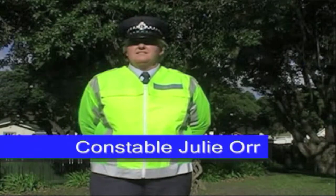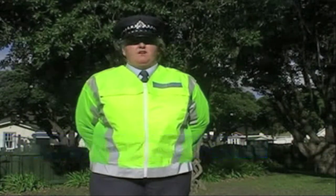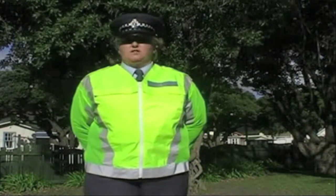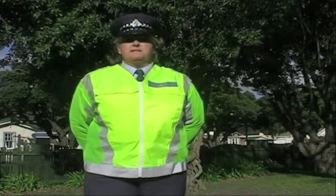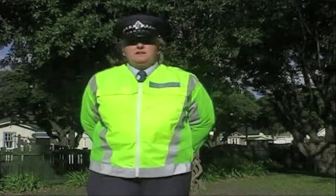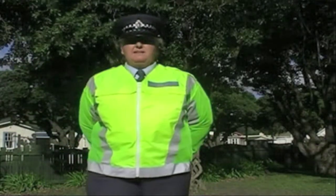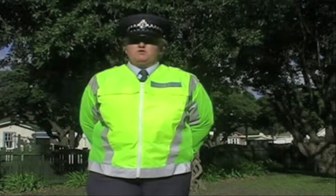We crossed to Maggie, our roving reporter, with Constable Julie Orr. Constable Julie Orr, what is your involvement at Roundwick School? Thanks Maggie. My involvement here is I'm a police education officer. We run programs here like pedestrian safety, where the children learn to cross over the crossing. We learn to go around the neighbourhood using the footpaths safely. And I also do road patrol training here.